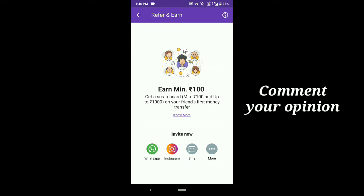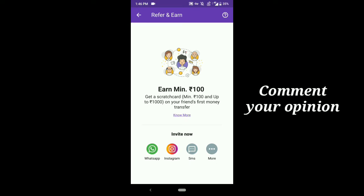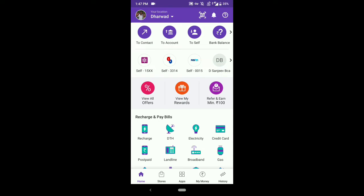The next offer is the referral offer. For each referral you will get ₹100 cashback, and you can also get ₹1000 for each referral. For this you should refer your friend and your friend should complete a minimum of one transaction after the installation of the app.